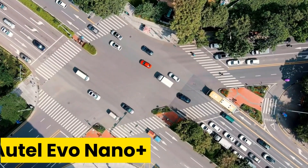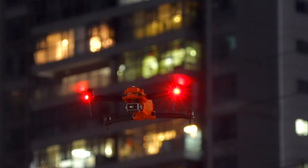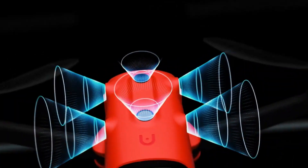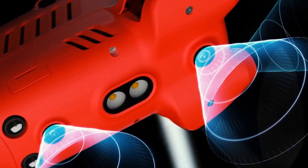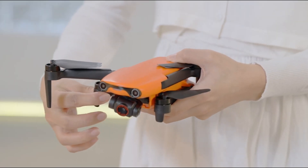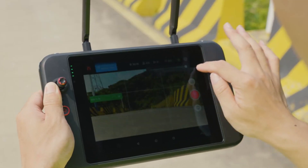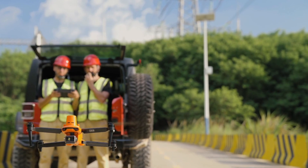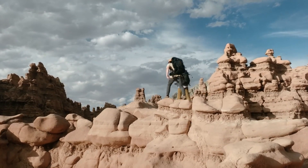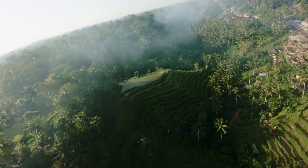Number 10: Autel EVO Nano Plus. Sub-250 gram options include the Mini 4 Pro and the EVO Nano Plus, the latter of which is a strong contender. With an ISO 3200 setting, its camera trumps the DJI Mini 2 in low-light situations. With dependable three-way obstacle avoidance and a weight under 250 grams, the Nano Plus is a formidable wind fighter. An improved and more user-friendly UI is available in the Autel Fly app. The body isn't as sturdy without the battery, but it becomes more solid once installed. All things considered, the EVO Nano Plus is a top-notch mini drone that captures stunning 4K/30 footage while still being easy to register.